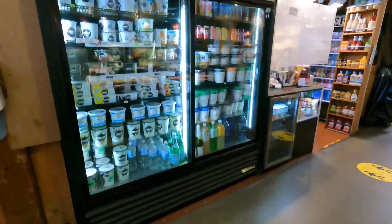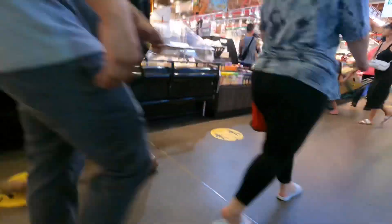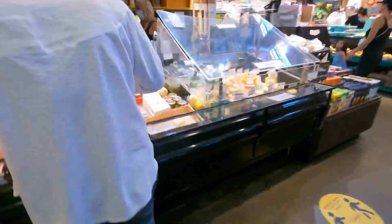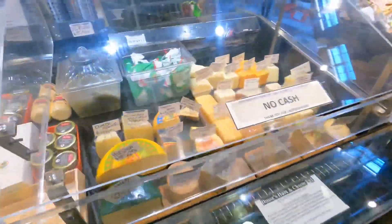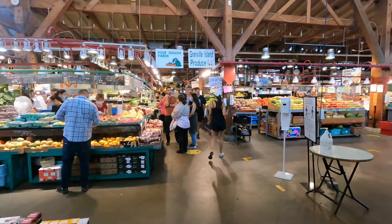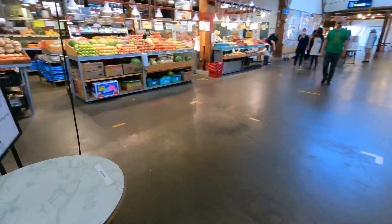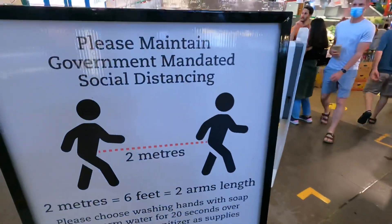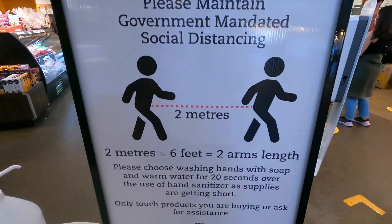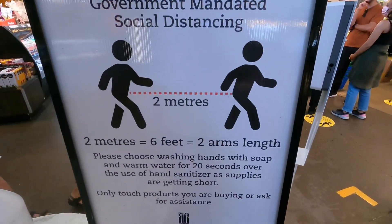No cash. We got some yogurt here, more yogurt. Lovely cheese. Busy Granville Island Market — please maintain government and public health social distancing. Yeah, I don't think that's really being maintained here.